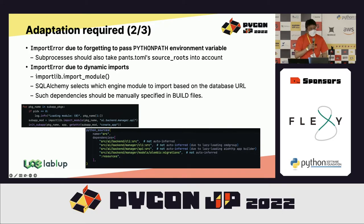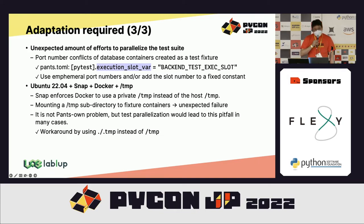I'm currently looking for ways to improve the situation by augmenting source code with specific comment patterns or annotations. Another hassle was parallelization of the test suite — previously we ran all tests in series, so there were no concerns about parallelization. Overlapping port numbers from containers created as fixtures became an issue; we had to resolve this by using ephemeral ports automatically assigned by the operating system and adding the execution slot number to the base port number.